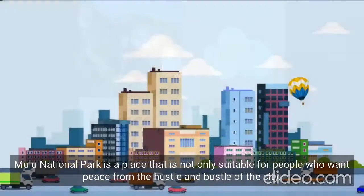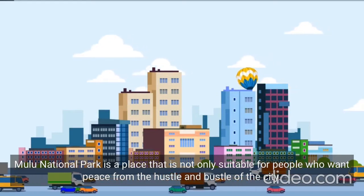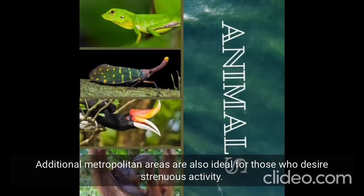Gunung Mulu National Park is a place that is not only suitable for people who want peace from the hustle and bustle of the city, but additional areas are also ideal for those who desire strenuous activity.